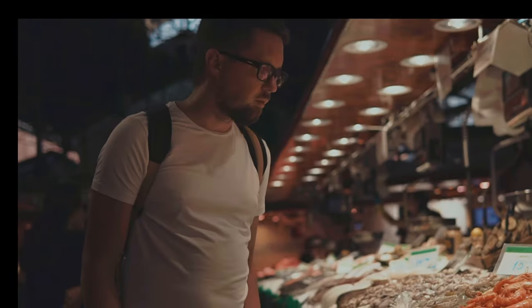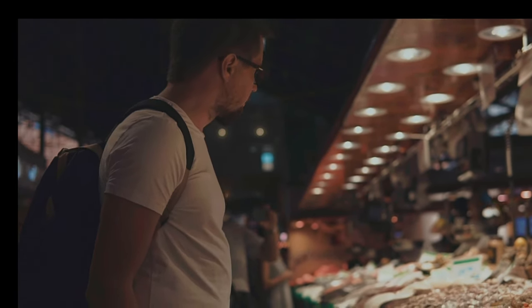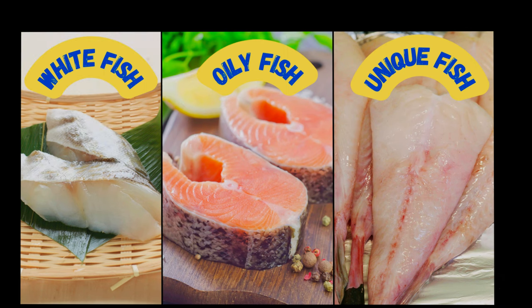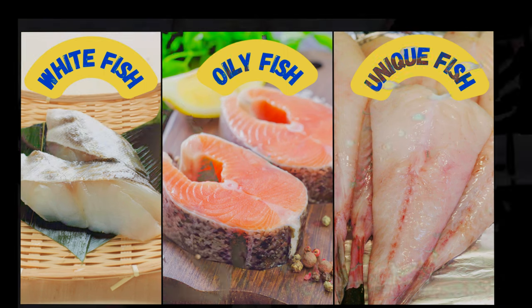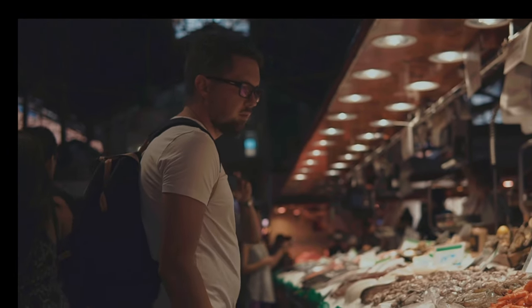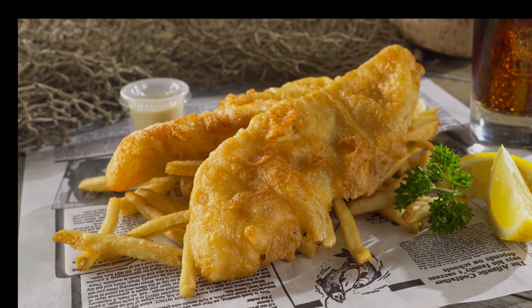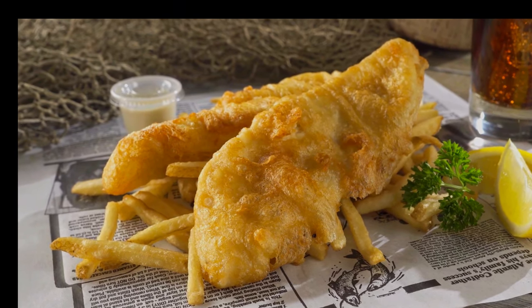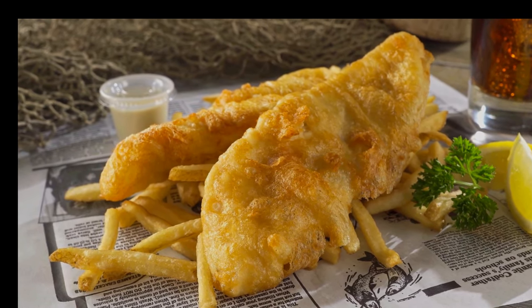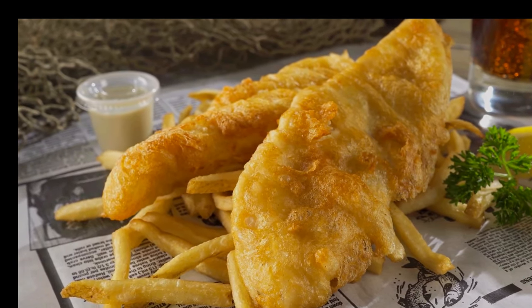Our exploration begins with edible fish, which we can divide into three main categories: white fish, oily fish and other unique species. Each category offers its own distinct flavours, textures and culinary applications. Let's start with white fish, known for their mild flavour and flaky texture. These fish are incredibly versatile in the kitchen and are staples in many classic British dishes.